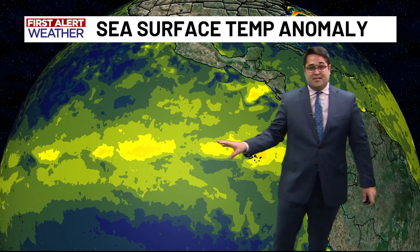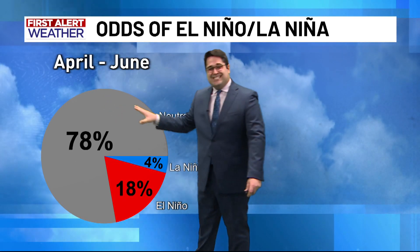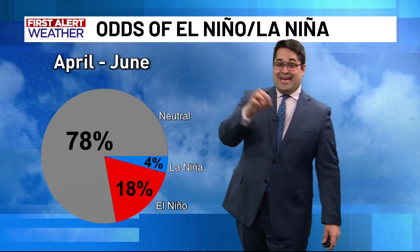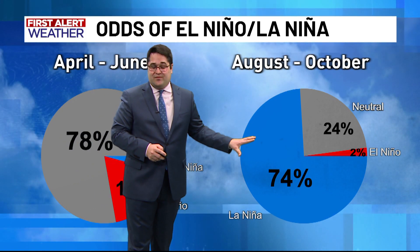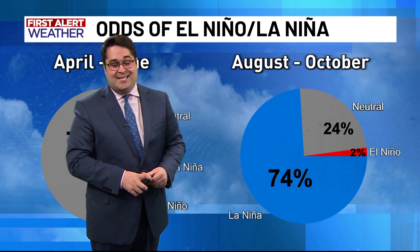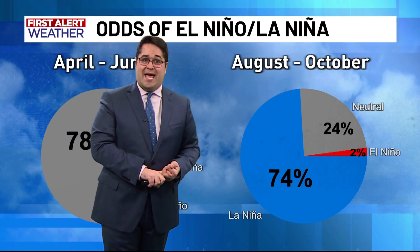The sea surface temperatures are very warm in what is called the El Niño 3.4 region. These warmer than normal sea surface temperatures indicate that an El Niño has formed. It's been ongoing for the past couple of months, but a big change as we move into the hurricane season — we are expecting a 78% chance of neutral conditions, meaning not an El Niño or La Niña. But right in the heart of hurricane season, August, September, and October, it's a 74% chance of a La Niña, and typically whenever we see La Niña emerge during a hurricane season, that means less wind shear over the Atlantic Ocean, which typically means a greater frequency of tropical storms and hurricanes.